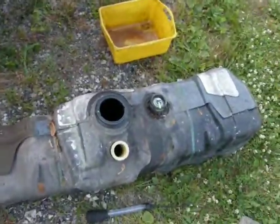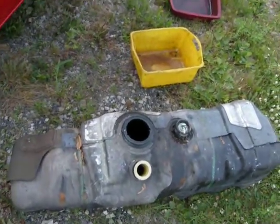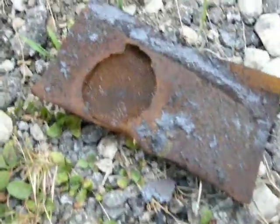I pulled the sending unit assembly out and it was completely rusted. It was rusted so bad that the float fell off of it and was sitting in the tank. That's what's left of the float, and that's what's left of the fuel sock.